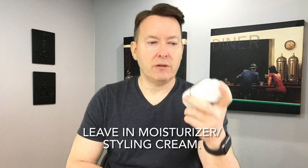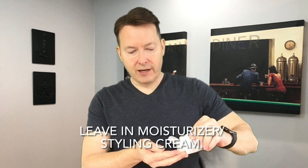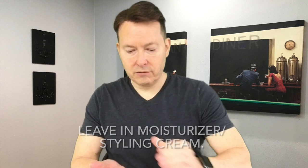Moving on to tip seven: leave-in moisturizer. This is a godsend. You put a little dab in your hair during the week on certain areas to help moisturize it. I put it in and then take a comb to work it through because fingers alone don't get it deep into the roots. Do this during your regular treatments to help keep the hair from drying out. Because once it dries out, it gets brittle, it can break, and your hair doesn't look as good over time.